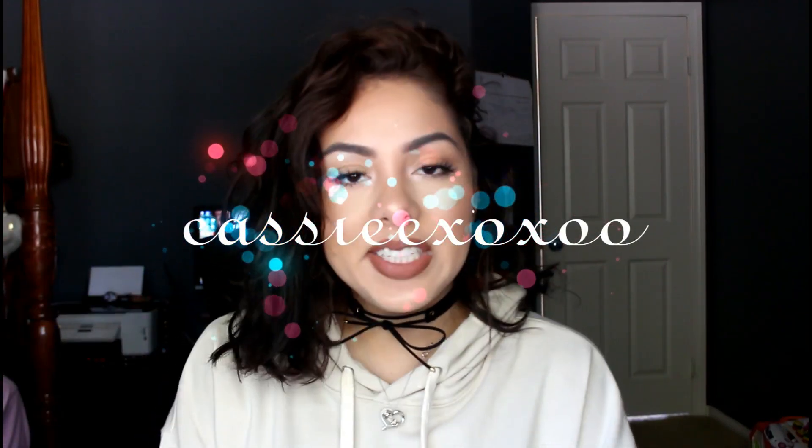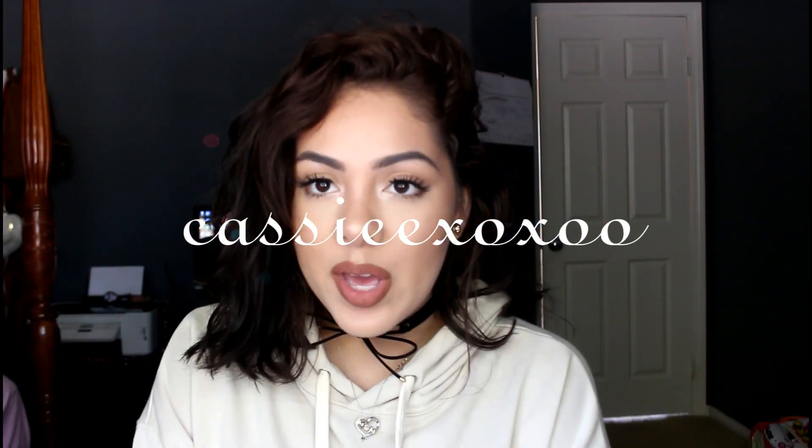Hey guys, what's up? Welcome back to my channel. So first, let me just say, I did cut my hair.